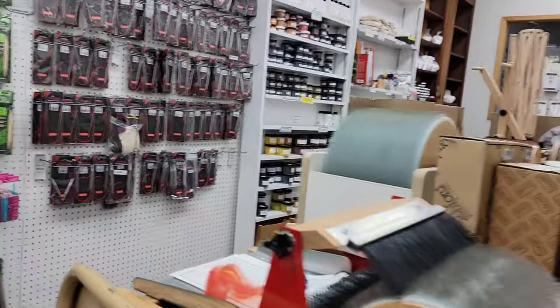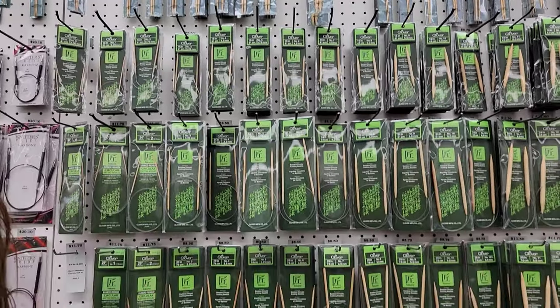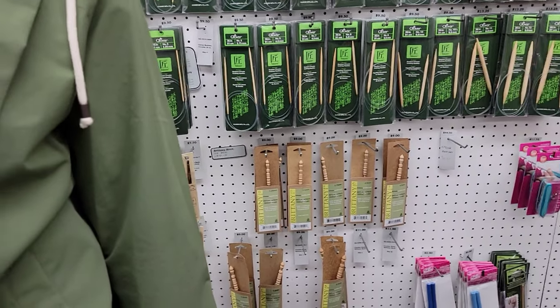I'm going to have to ask them if I can come do a whole tour of their store to put on video. Because right now I'm not actually going over each of the individual things of yarn.